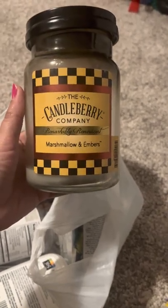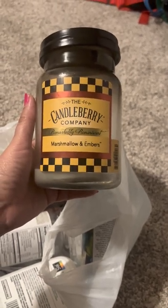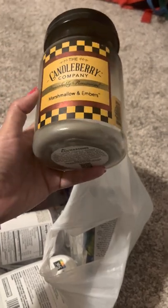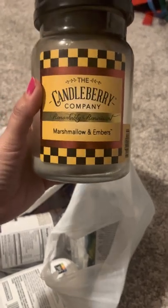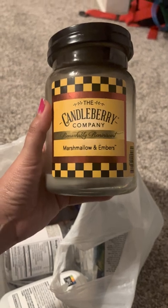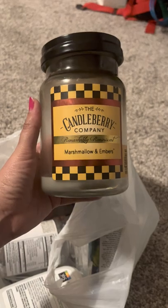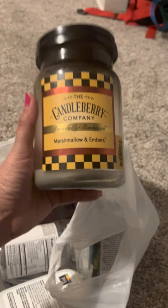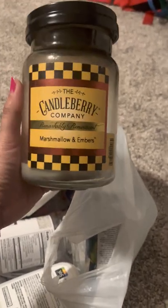My mother-in-law got me into these candles and she's bought me a few. I still have two or three more to go through of different scents. I totally recommend the Candleberry Company. Their candles are a little pricey, but you can sometimes get a good deal if you look for the right sale. They smell really strong. If you want a good strong dupe for Marshmallow Fireside from Bath and Body Works, this is definitely it.